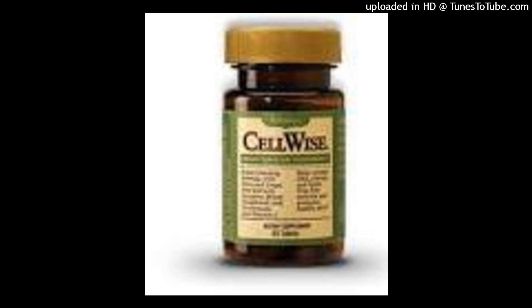What does lycopene do? This pigment gives vegetables and fruits, such as tomatoes, pink grapefruit, and watermelon, their red color. Lycopene has strong antioxidant capabilities and is known for its ability to inhibit free radicals and decrease oxidative stress.